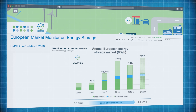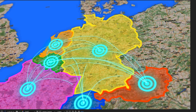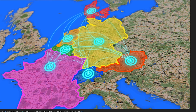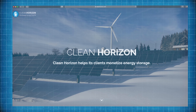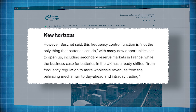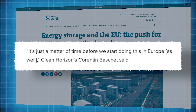Earlier this year, the European Association for Storage of Energy, or EASE, released a report called the European Market Monitor for Energy Storage. The report points out that Europe's frequency containment reserve market is now interconnected between Germany, France, Austria, Belgium, the Netherlands and Switzerland, with Denmark due to join soon. That interconnection has further increased the efficiency with which battery storage can balance supply and demand across the majority of the continent. But Corentin Bashe, Head of Market Analysis at the energy consultancy firm Clean Horizon, told Energy Storage News recently that frequency control is not the only thing that batteries can do — the business case for batteries in the UK has already shifted from frequency regulation to more wholesale revenues from the balancing mechanism to day-ahead and intraday trading. It's just a matter of time before we start doing this in Europe.